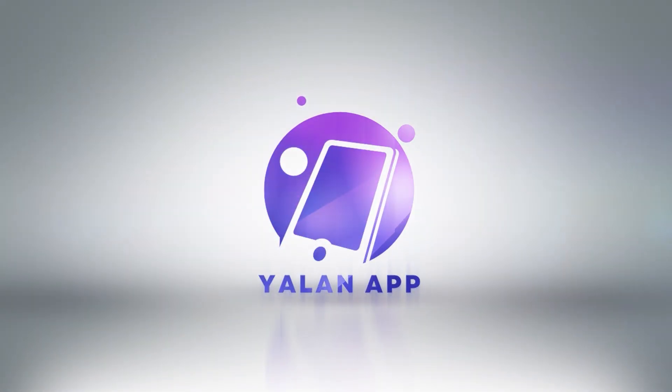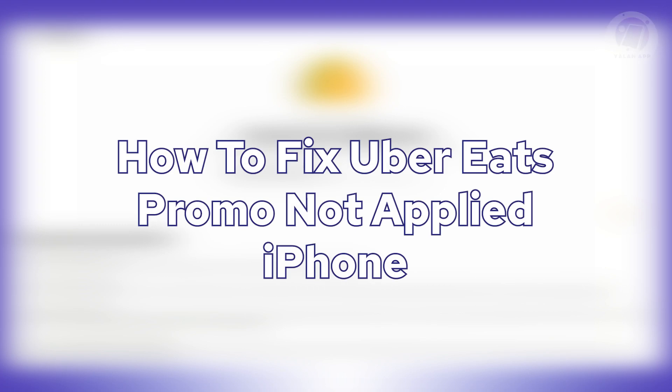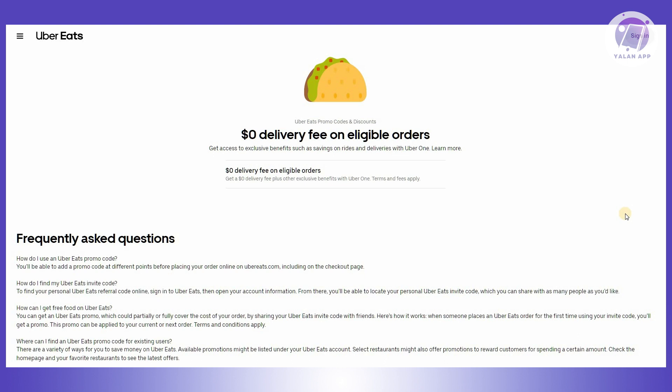Hello guys, welcome back to ULEN app. For today's video, we're going to show you and discuss how to fix Uber Eats promo not applied on iPhone. If you're interested, let's start the tutorial.